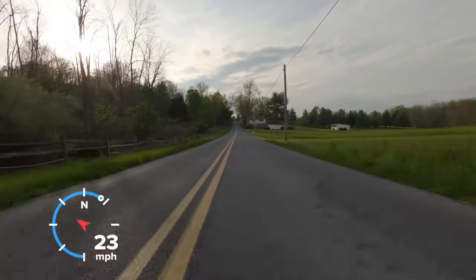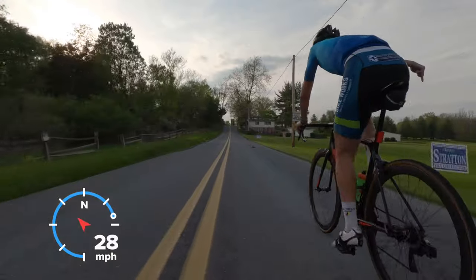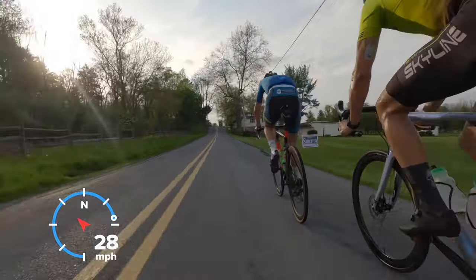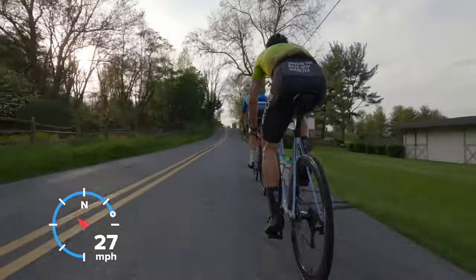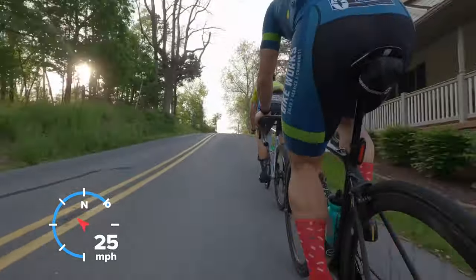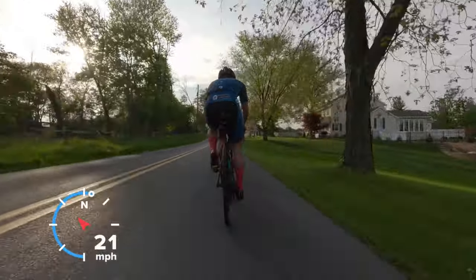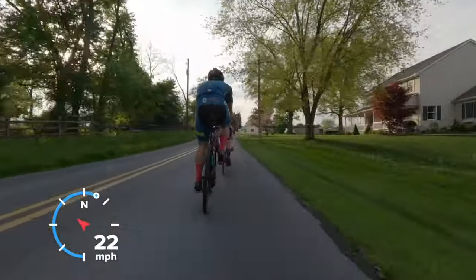I was able to get the speedometer on some of these clips. The GoPro Quick app on the iPhone doesn't love larger videos, but the shorter clips I was able to get up without too much of an issue. So some of them you'll get to see us rolling through and what kind of speeds we're doing.